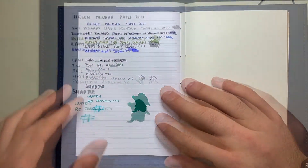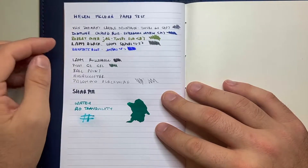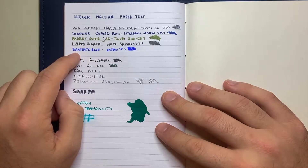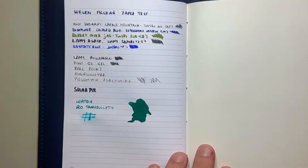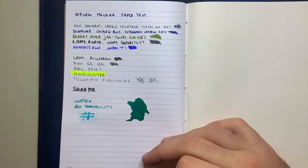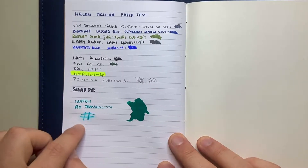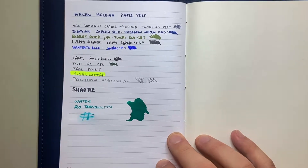Here is my test page. I've written with extra fine nibs in Van Diemen Cradle Mountain ink, Diamond Oxy Blue in a medium nib, Robert Oster Jag — which is a new ink — in a Twsbi Eco Broad, Lamy Black in a 1.5 millimeter stub, Bay State Blue in a fine nib, then a rollerball, a gel pen, a ballpoint. I've written highlighter and I haven't actually highlighted — so let's highlight that. Nice, no smearing, which I really enjoy. Palomino Blackwing with an erase of it, a Sharpie, and then I've hit Robert Oster Tranquility with a water brush pen, and a swatch of California Teal from Monteverde.